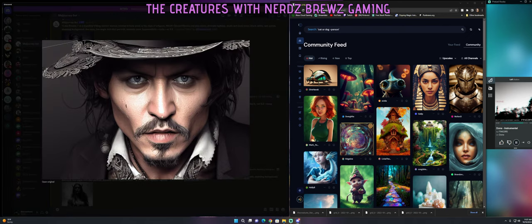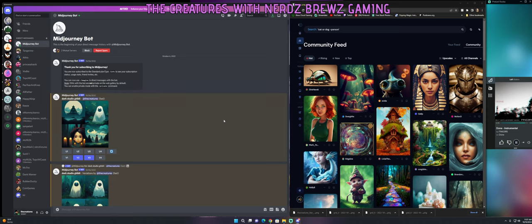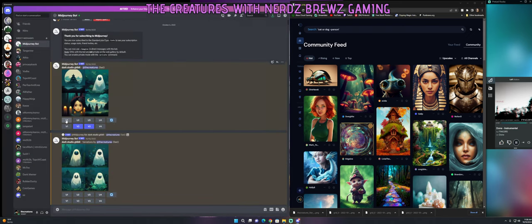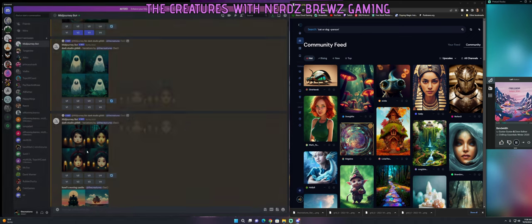I did a Johnny Depp one, which came out pretty good. At first I started typing in simple things like 'dark Studio Ghibli' and this is kind of what it gave me. You get four images — numbered one through four. You can upscale them for better quality, or you can do variations of any of the four. I did variations of two and three, then got another variation from those.